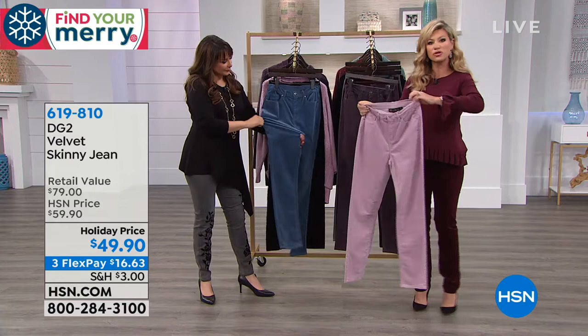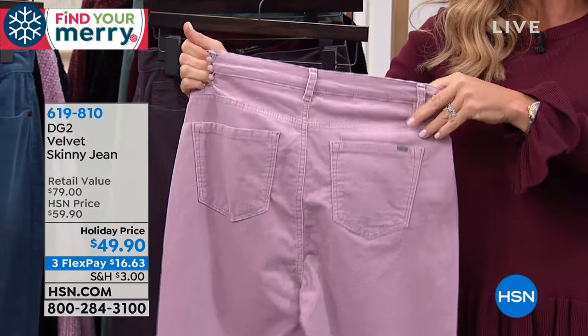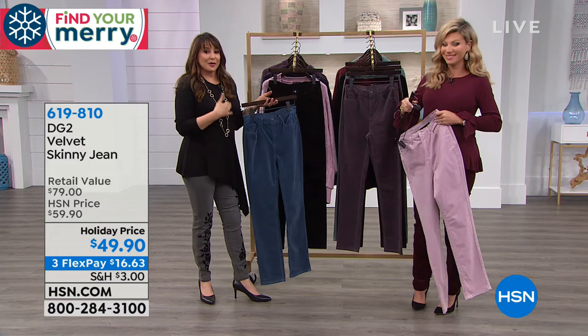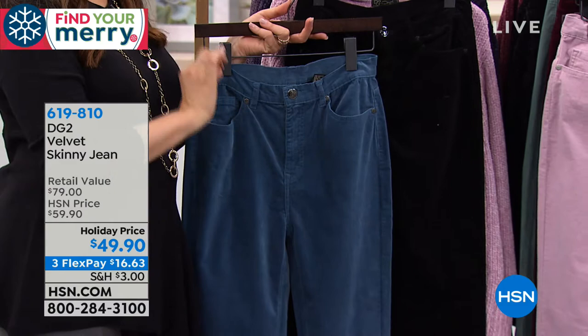She doesn't do any contrast stitching, giving it a dressier appeal. The pockets are designed in the classic DG2 style, just done in a luxurious new velvet. Every year we wait for this from DG2. Whether you're thinking about Thanksgiving, Christmas, or the holidays, you want to make it extra special — do it in velvet. The word is scrumptious — and no calories!